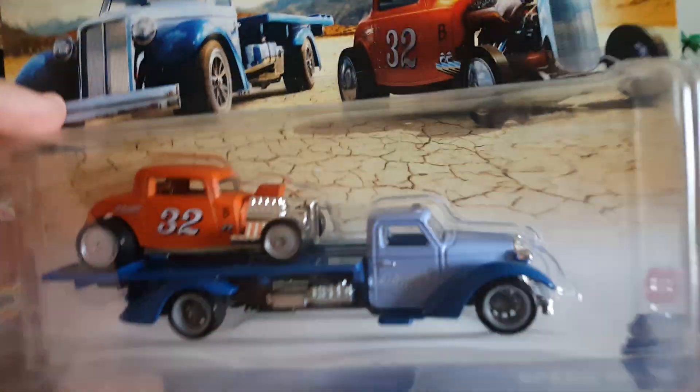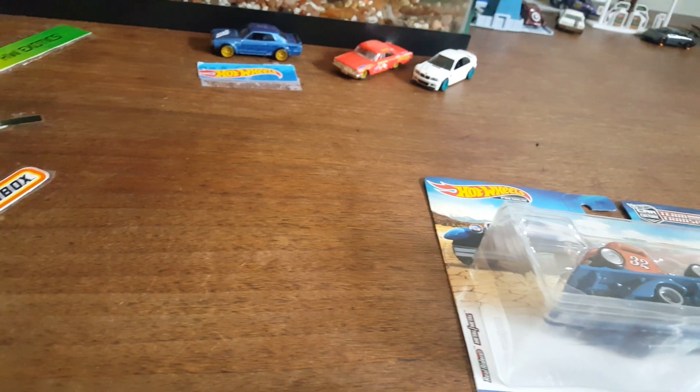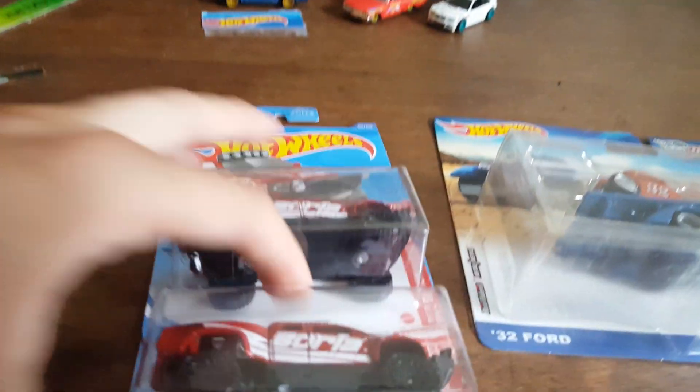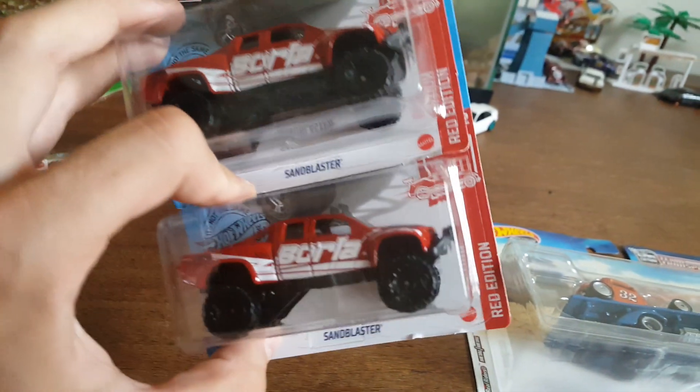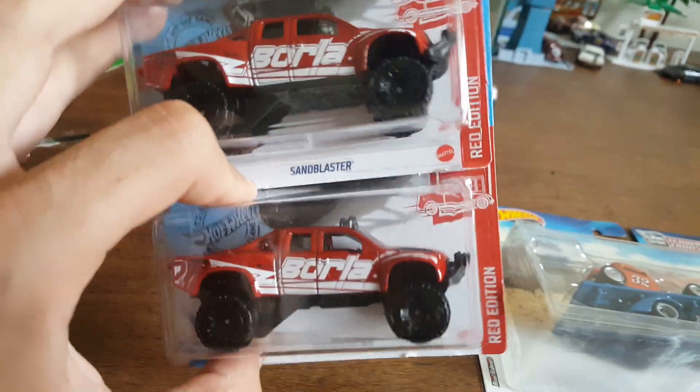But right now we're going to focus on what you clicked on the video for — we're going to be opening and reviewing this. But first I want to show you the stuff that I found today. Found some good stuff. First stop I went to Target and I found these two red editions right on top in their little dump bin on the side — super cool.